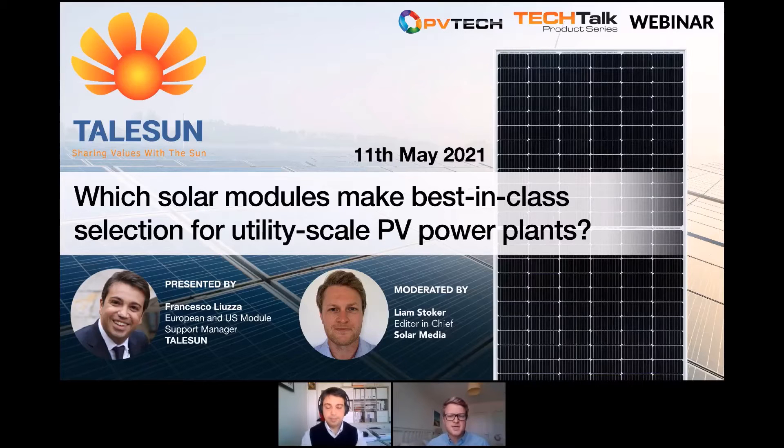Hello everyone and welcome to this PVTech Tech Talk product series webinar. My name's Liam Stoker, I'm the Editor-in-Chief at PVTech. Joining us today is major solar module manufacturer Talsun, who will be discussing which solar modules make your best-in-class selection for utility-scale PV power plants. Today's presentation will be followed by a Q&A session of around 10 minutes. Speaking today is Talsun's technical expert Francesco Liuzza, European and US module support manager with more than 15 years of experience.